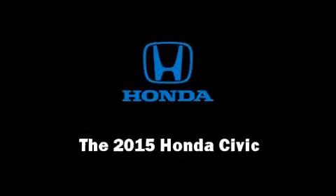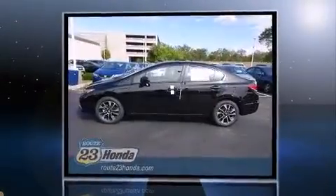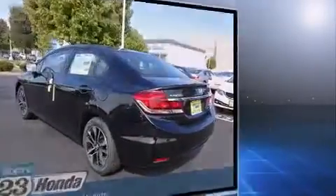Climb inside the 2015 Honda Civic. This four-door, five-passenger sedan offers the features and options for which you've been searching. It features a continuously variable transmission, front-wheel drive, and a 1.8-liter four-cylinder engine.